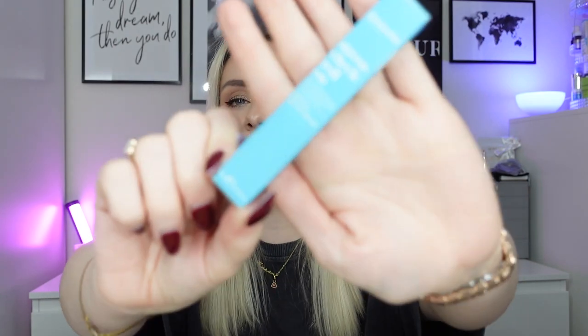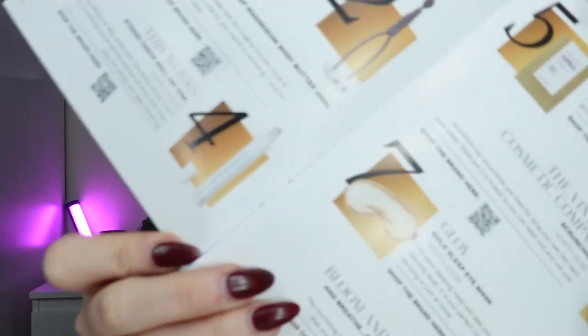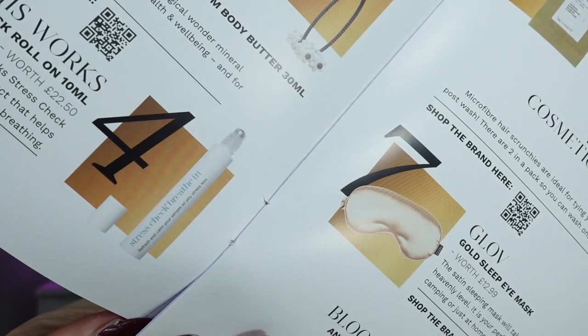Finally we've got a product from This Works - the Stress Check Roll On, 10ml, worth £22.50. It reduces the effects of daily stress - a soothing rescue remedy wellness product that helps relax the senses and ease breathing. It's a 100% natural oil blend with eucalyptus and lavender to moisturize and promote relaxation. You just roll it onto your pulse points - like your wrist or neck - to help you relax.